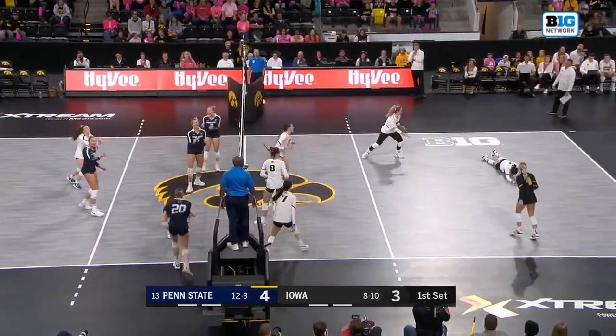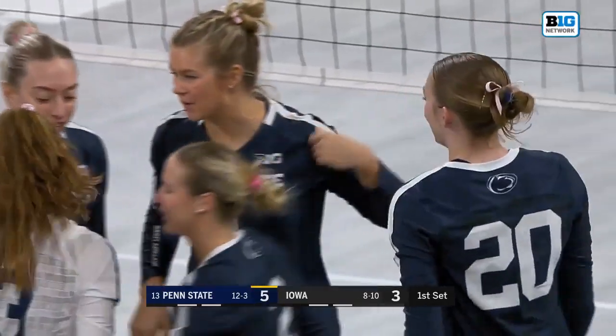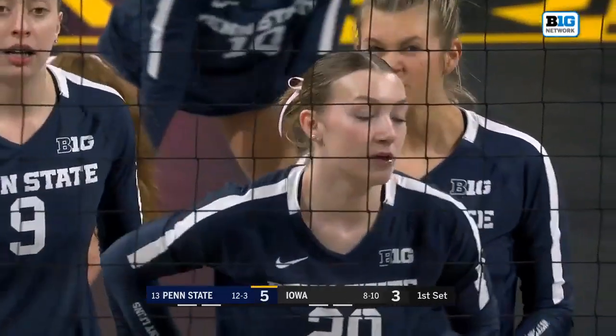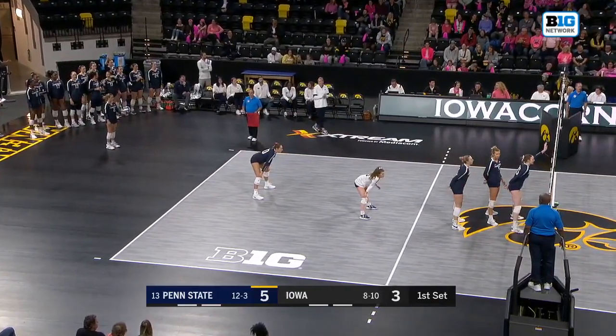Pedraza on the slide, perfectly placed by Holland. A very offensive-minded middle who's one of the best blockers in the nation — kind of a double threat. Allie Holland on the slide: she wants to get set the ball, talks about how every time the ball's in play she wants to be set. Mack Pedraza fed it to her and she put that away for a nice slide kill.